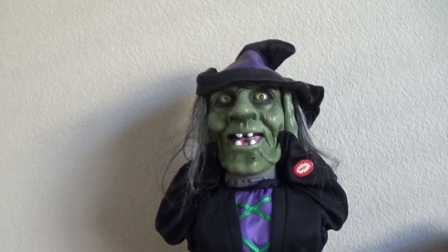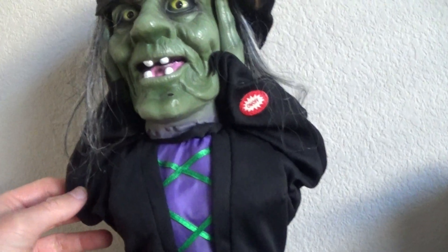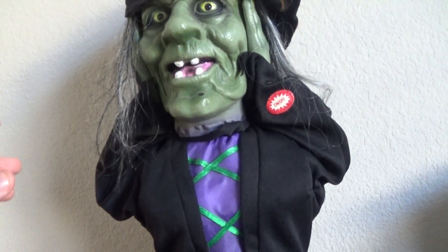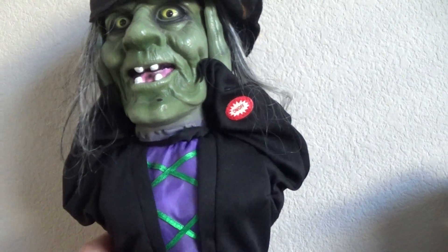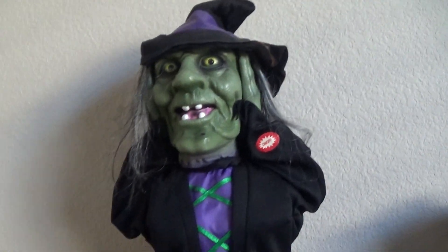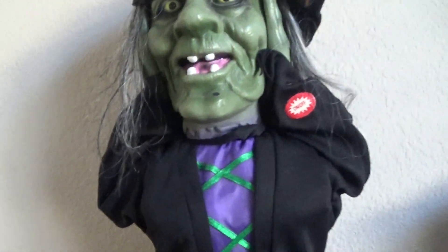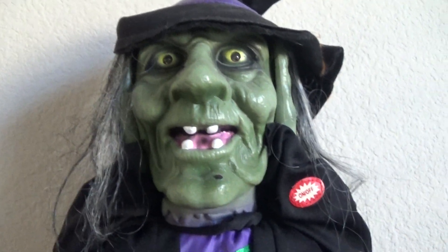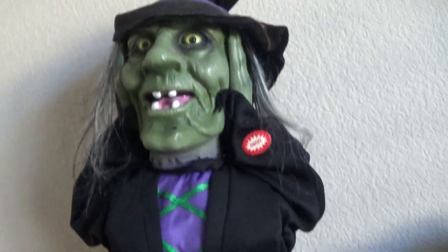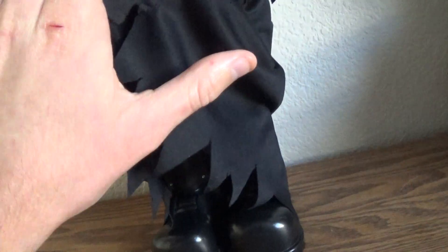I think it was the same year. I got this at Walgreens in 2008, maybe 2009, but I'll say 2008. The detail on this is fairly simple. This is made by Magic Power — I wonder why a lot of people think it's made by Gemmy, but it's made by Magic Power. She's in fully good condition.